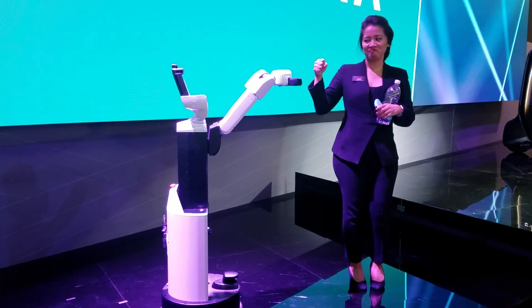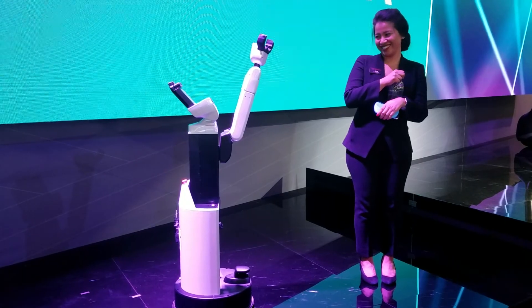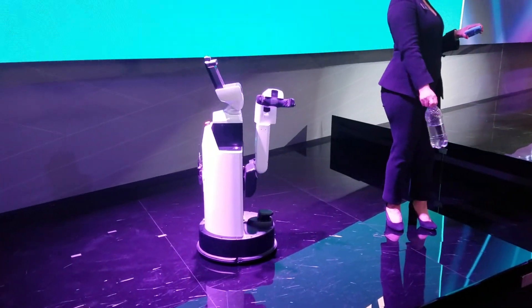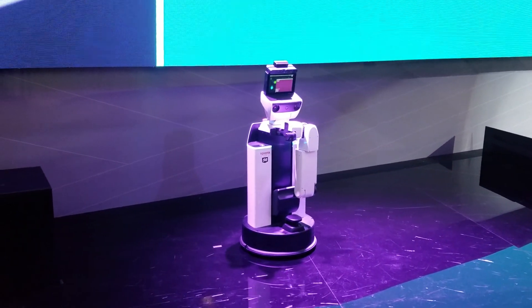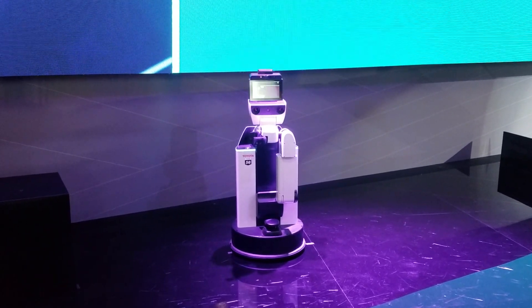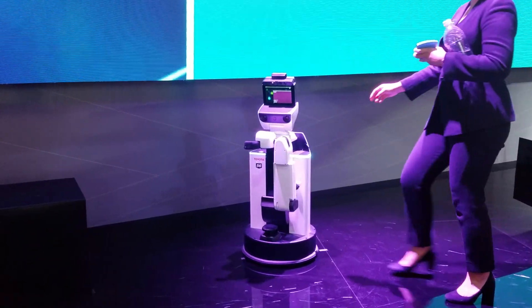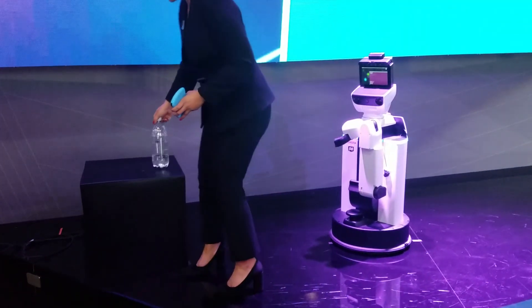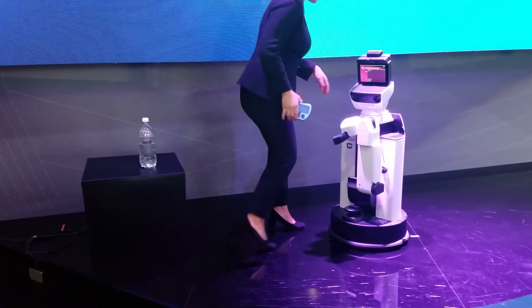Fist bump. Awesome. Now you're awesome. Thank you. Thank you. I didn't put it back here. I have to plug her in now.